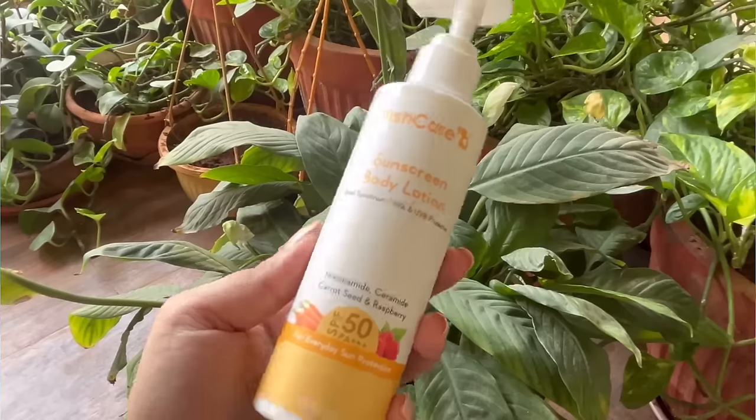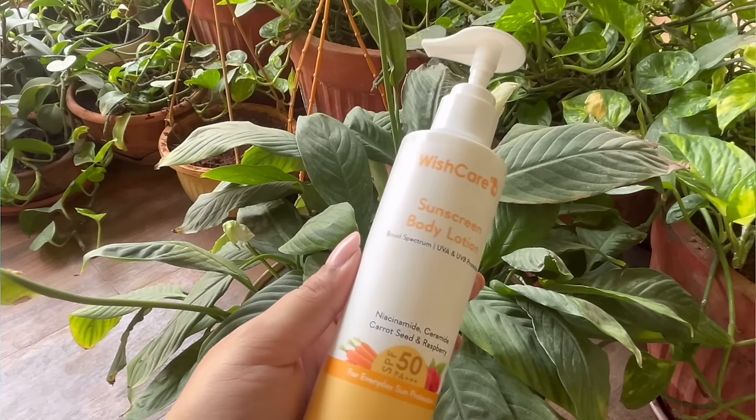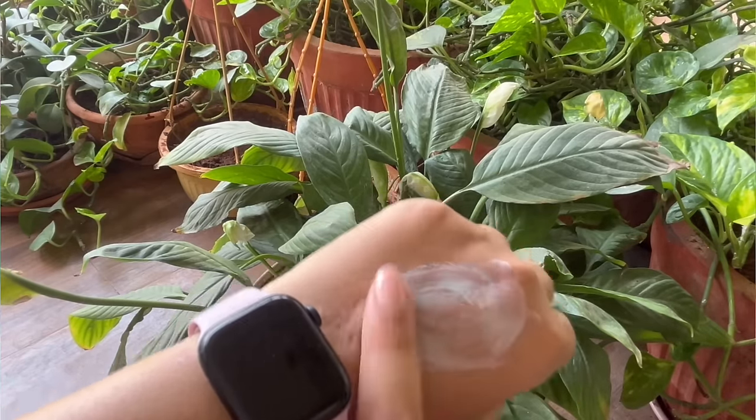The next body sunscreen is great for dry skin people — it's a ceramide-based body lotion. This is the Wishcare sunscreen body lotion. I've heard so many good reviews about Wishcare. It retails for 499 but you can find it on discount. The only thing is you have to blend it well because of its thick texture. If you have dry skin and want moisturization plus sun protection, go for the Wishcare one. I'd pick Sun Scoop for lightweight coverage and Wishcare for dry skin.